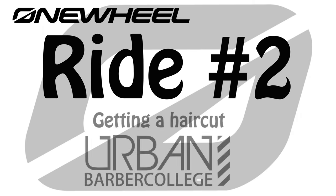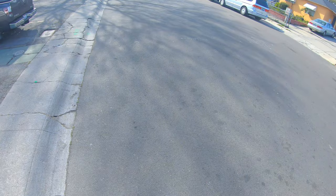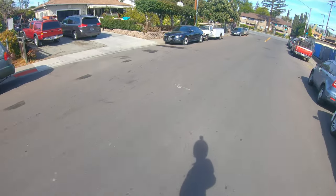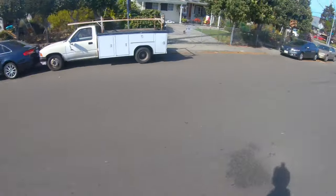Hello and welcome back for another one wheel ride. Today, as you can see on the title screen, I'm going to get a haircut. So this route that I take, I take it quite often so I'm very familiar. Unlike the first video where it was a new route, this one I'm more comfortable with.